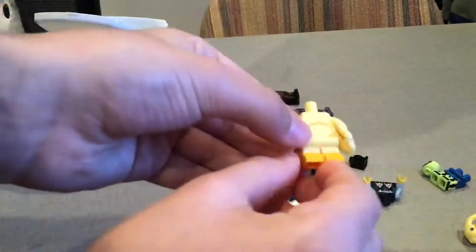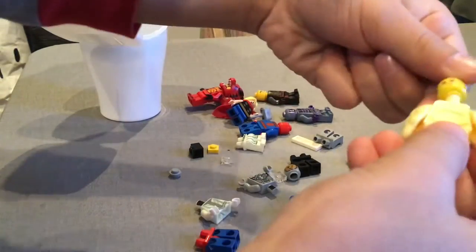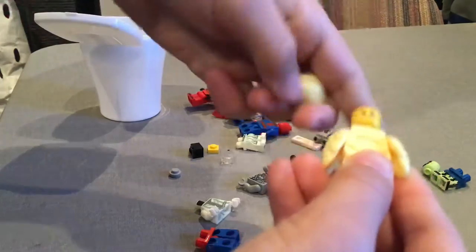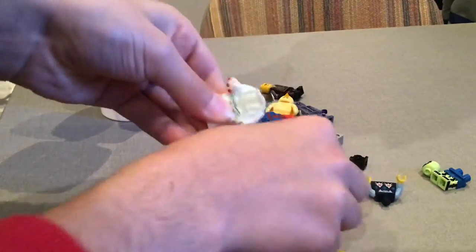Then we've got a chick from those mini LEGO packs. Then we've got a ghost from Harry Potter — yeah!